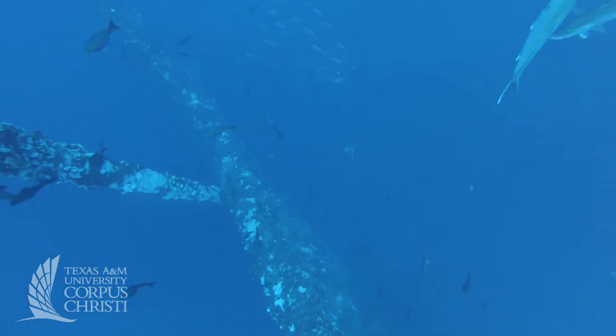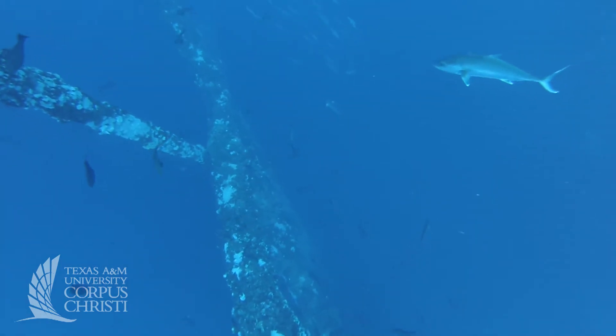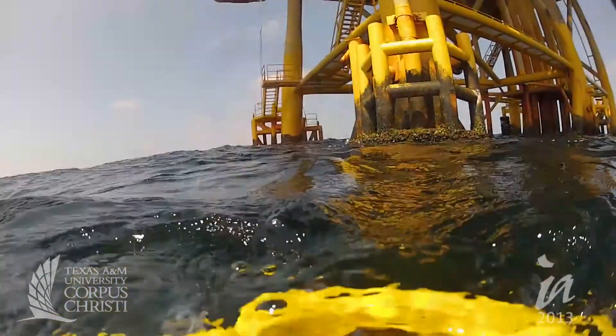Fisheries on our timescale can be renewed — they replenish themselves — so if we manage them properly, there'll always be enough there for future generations.